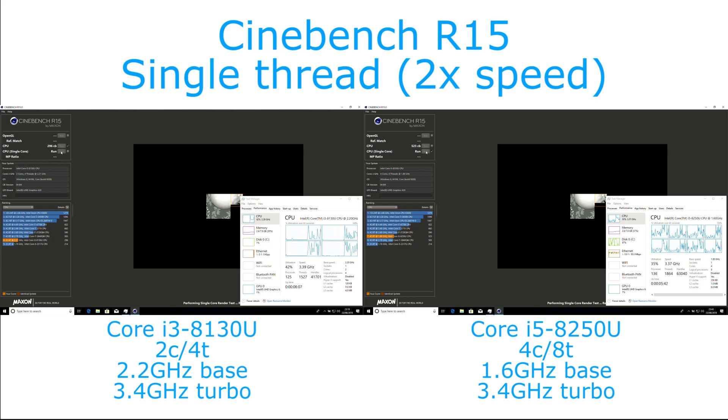The i3 actually very slightly outpaces it on single-threaded performance, but they are within such a small margin — it's two points difference — so you'd say that's kind of margin of error.